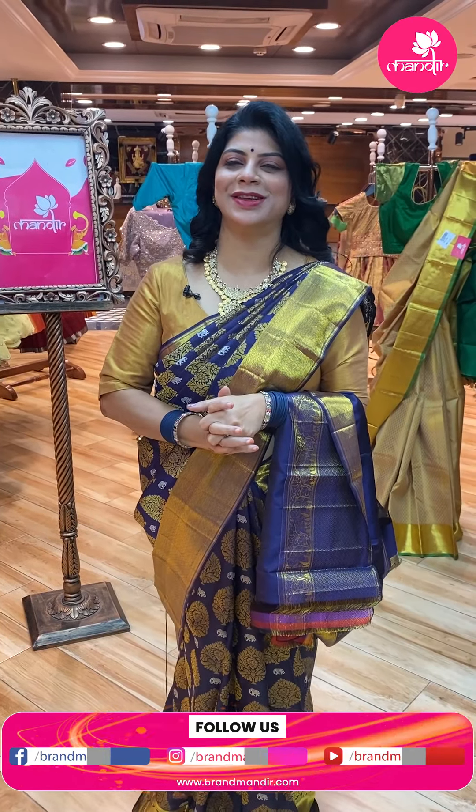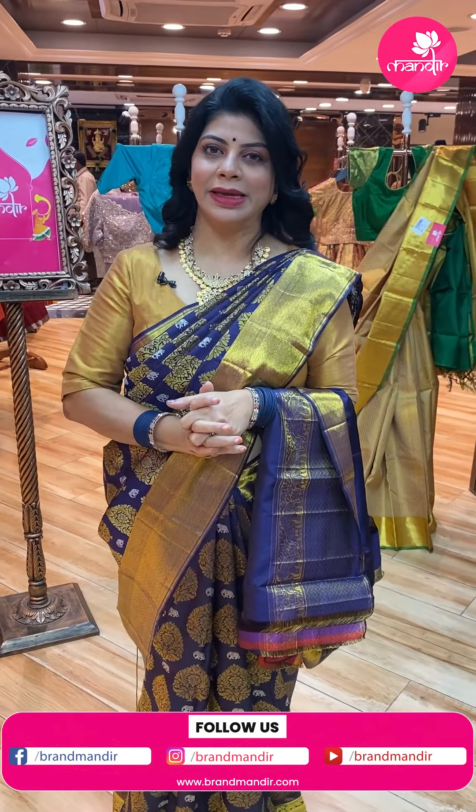As you all know, Navratri is going on — daily one color or different color combinations, beautiful sarees. Enjoy these nine days fully and have a happy time with your family. Kids have holidays, so have a happy time with them.